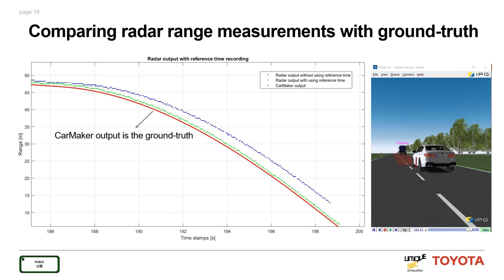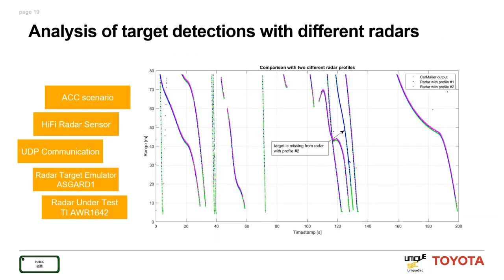In the results, the CarMaker output is shown as the red line. The green line is the radar recording made in sync with the extracted reference, while the blue line is without synchronization. This setup is applied in an application comparing two radar profiles — radar profile one and radar profile two — where one radar is not capable of detecting targets in certain scenarios, such as high-speed multi-target situations where radar two misses the target in a complicated driving scenario.